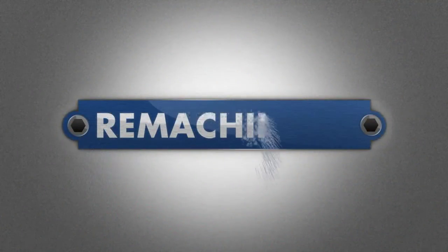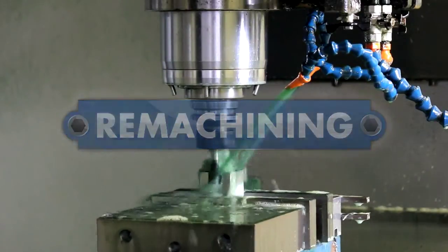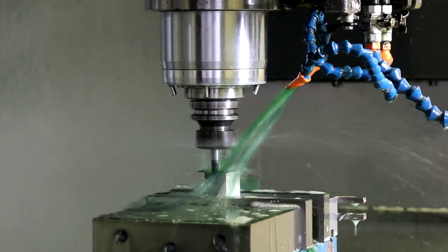In the remachining phase, Henkel machining lubricants and coolants are used to help extend cutting, grinding and grinding tool life, reduce waste and improve part quality.